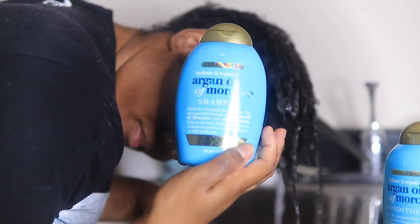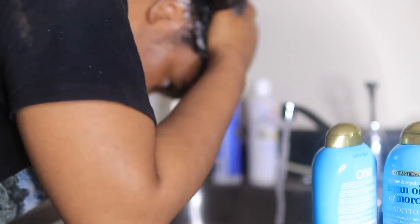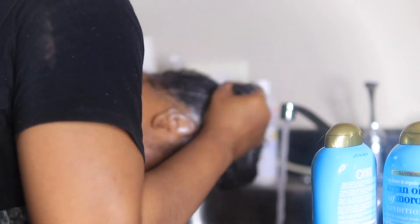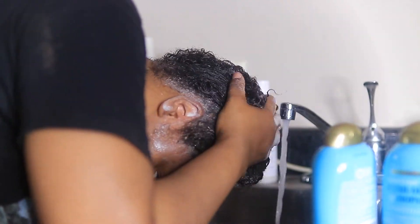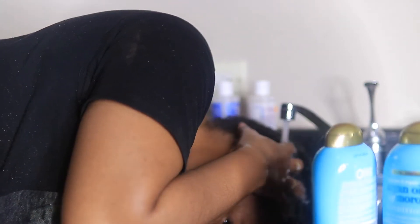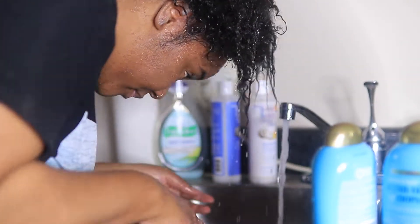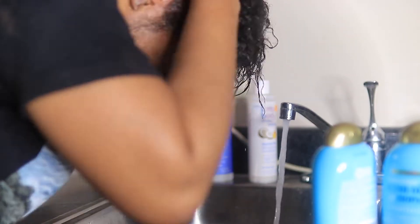I'm going to show you guys the products that I use. I like to use two shampoos and two conditioners — that's just my personal preference for my hair. I haven't found that perfect product, which is actually kind of hard. The Argan Oil of Morocco actually dries out my hair, but the Lotta Body puts the moisture back in. I love the smell of the Moroccan argan oil but I hate the way it makes my hair feel, so I'm going to go back in and shampoo with the Lotta Body shampoo — it'll just make it a little bit softer.